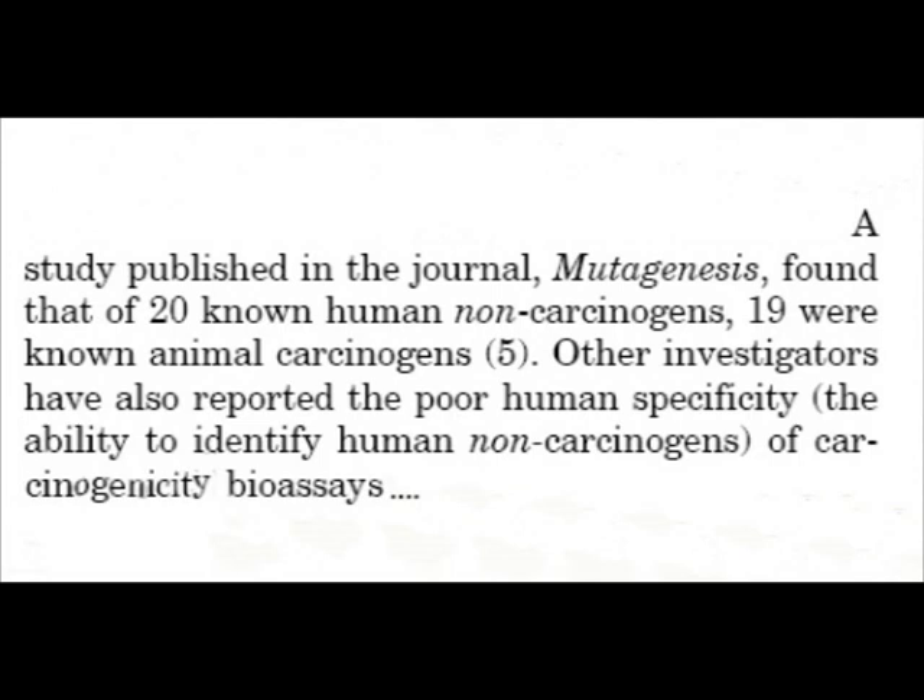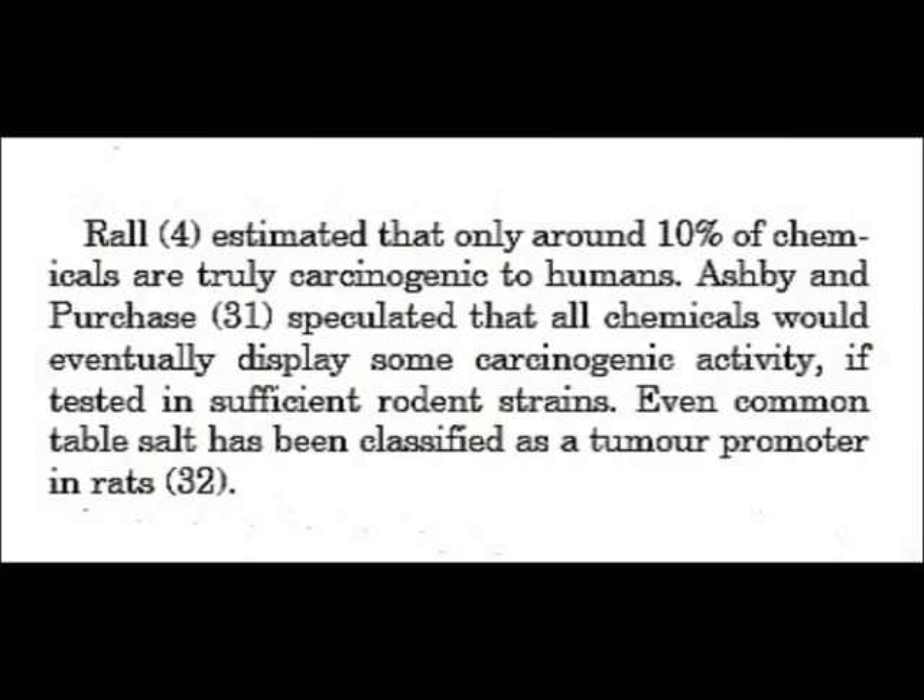False positives can be seen as false alarms. Rahl estimated that only 10% of chemicals are truly carcinogenic to humans, and Ashby and Purchase speculated that all chemicals eventually display some carcinogenic activity if tested in sufficient rodent strains. Even common table salt has been classified as a tumour promoter in rats.